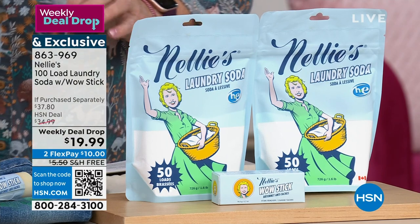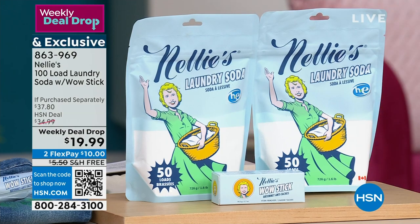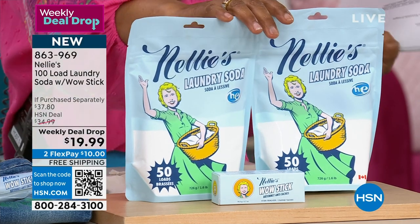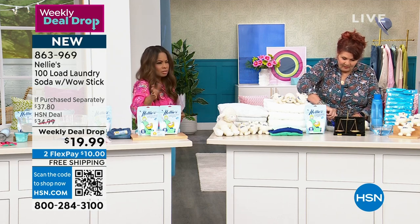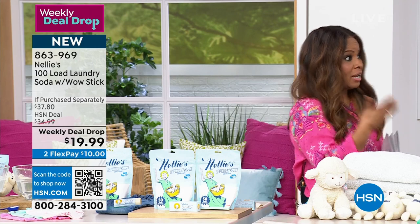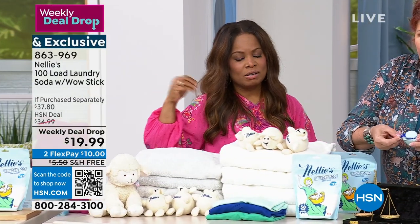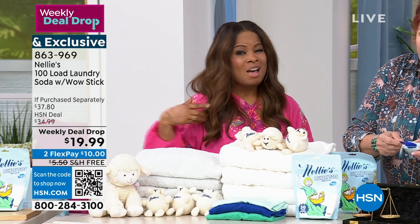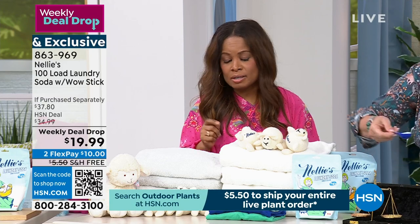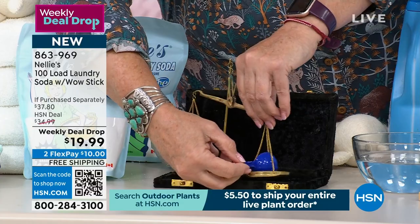That would be great to travel with — because it's solid, it's real handy. 700 sold — don't miss this. I don't know how many we brought in as a weekly deal drop — weekly deal drops are not like a Today's Special where we bring in thousands and thousands. They're designed to last only for a short period of time and while supplies last. With that being as popular as it is, don't wait. Jump in there as quickly as you can to secure that great opportunity.